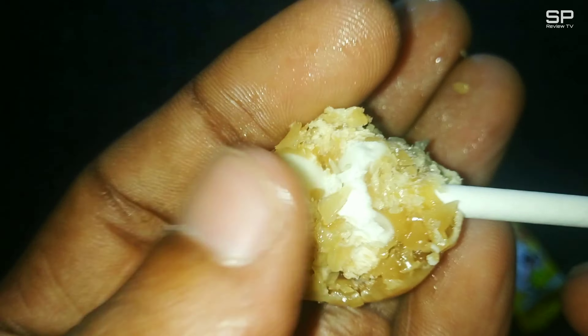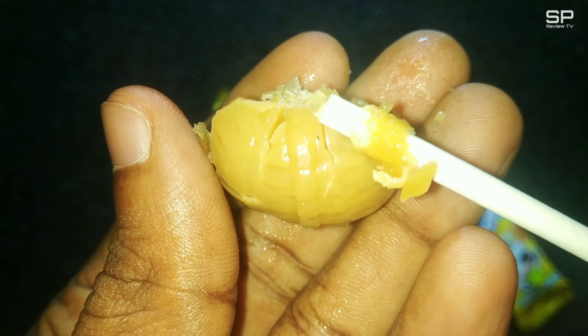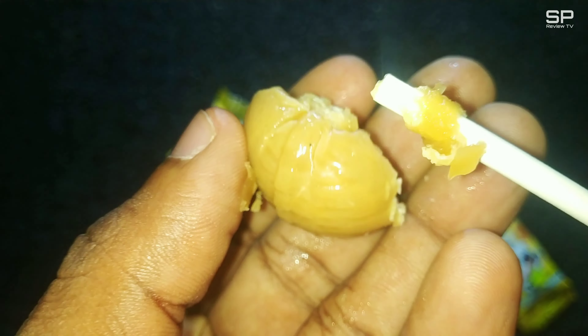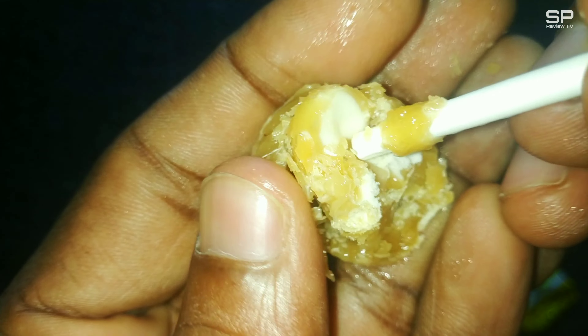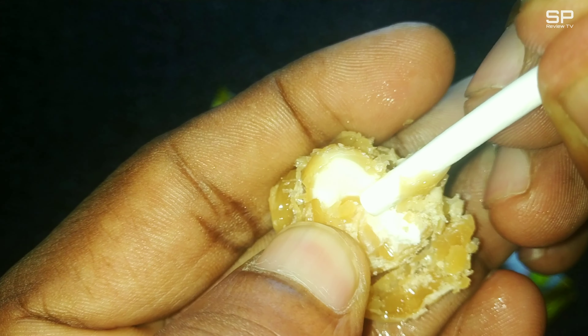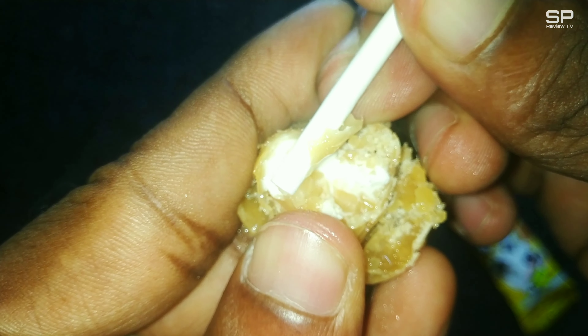For me, I think the outer shell has more creamy taste than the creamy center, because the cream tastes normal — no other special taste is there for the cream. Maybe because of the overpowering taste of the outer part. Actually it's worth it for 5 rupees. You should just try it. Our rating will be 8 out of 10. I'll go with it.